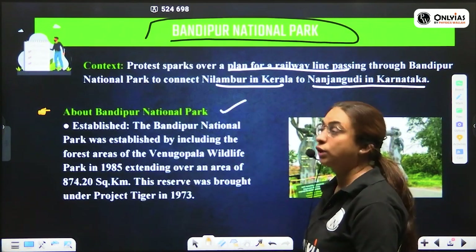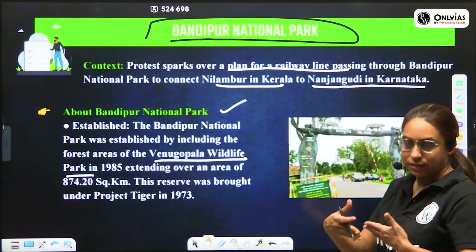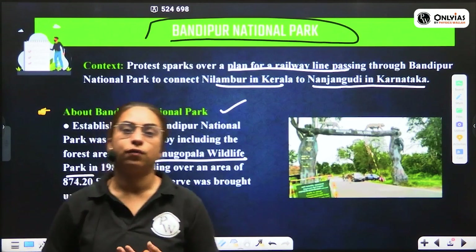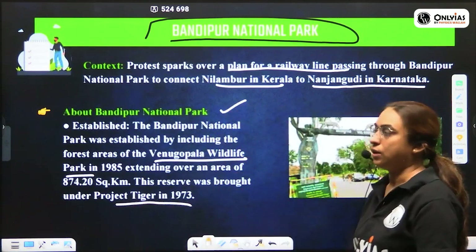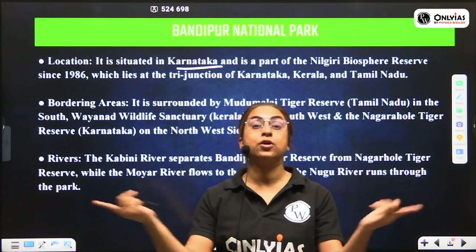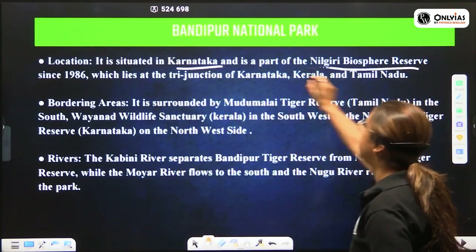About Bandipur National Park: it was established including forest areas of the Venugopal Wildlife Sanctuary or Forest Park, which were extended to form this national park. Later, because a large number of tigers were found, Bandipur National Park was also declared a tiger reserve under Project Tiger in 1973. It is located in Karnataka and is a part of the Nilgiri Biosphere Reserve.